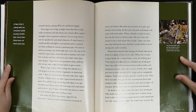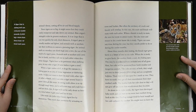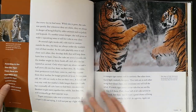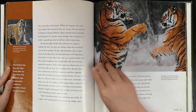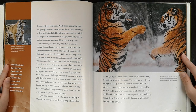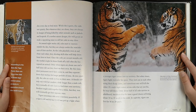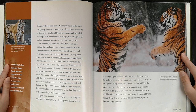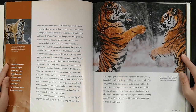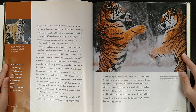At about six to eight weeks, the tigers have developed baby teeth and can start to eat meat their mother brings back to the den. Finding enough food for both herself and her cubs exhausts the mother. She might have to leave the den every day to find meat. While she is gone, the cubs rest quietly, but whenever they are alone, they are always in danger of being killed by other animals such as jackals and leopards. If the mother senses danger, she will grunt or make a squeaking noise to tell her cubs to stay close. At around eight weeks old, cubs start to venture outside the den, but they are always under the watchful eyes of their mother. As the cubs playfully swat and chase each other, they develop skills that will help them learn how to hunt.